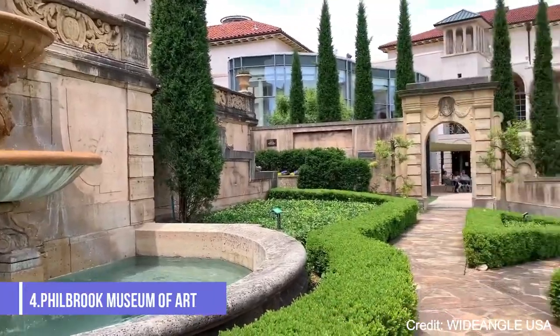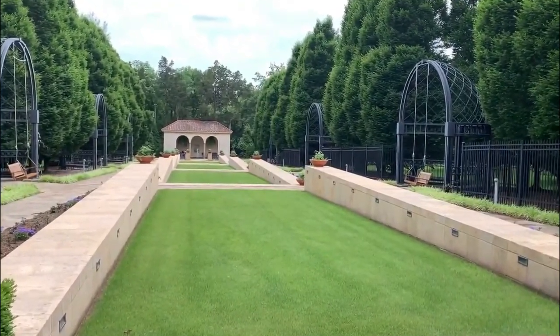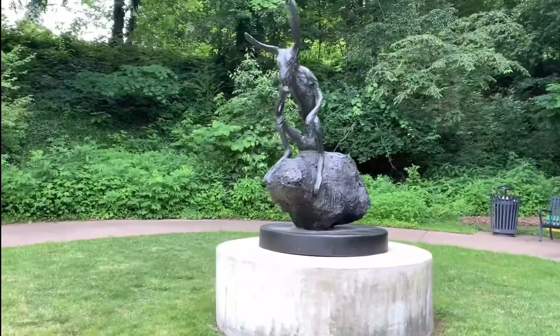At number four, the Philbrook Museum of Art is a fine arts museum located in the former home of oil pioneer Waite Phillips. The museum's collection includes works from all over the world, with a particular focus on American, Native American, and European art.